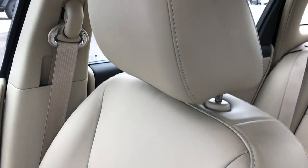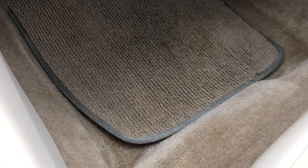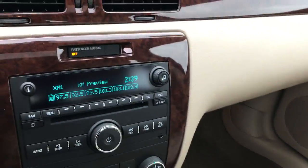The passenger seat is very clean as well — no rips, no tears. It has side curtain airbags and the passenger-side carpeting is very clean. This car has never been smoked in and it smells extremely clean inside.